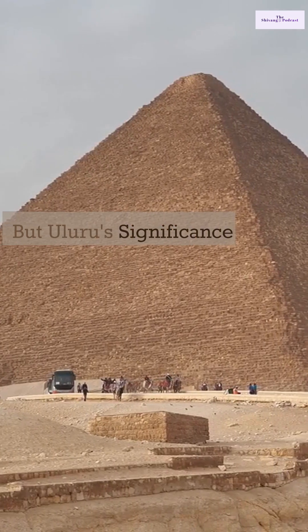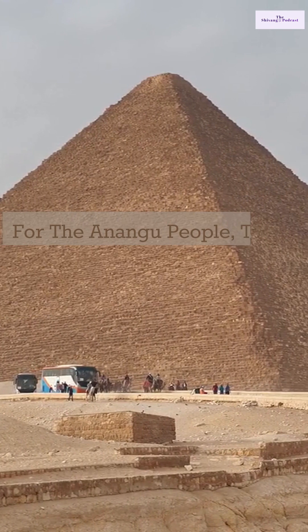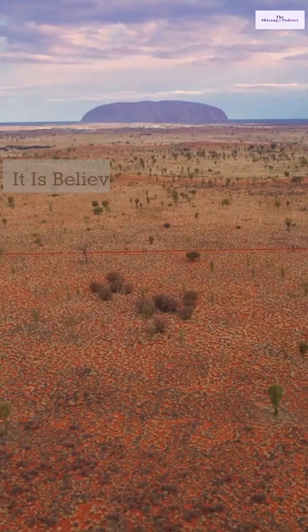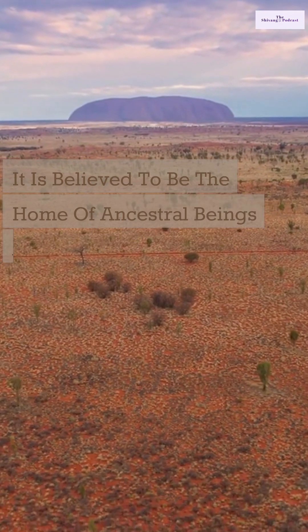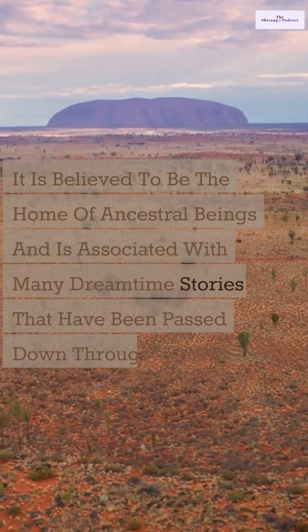But Uluru's significance goes beyond just its geological wonders. For the Anangu people, the rock is a sacred site with deep cultural significance. It is believed to be the home of ancestral beings and is associated with many dreamtime stories that have been passed down through generations.